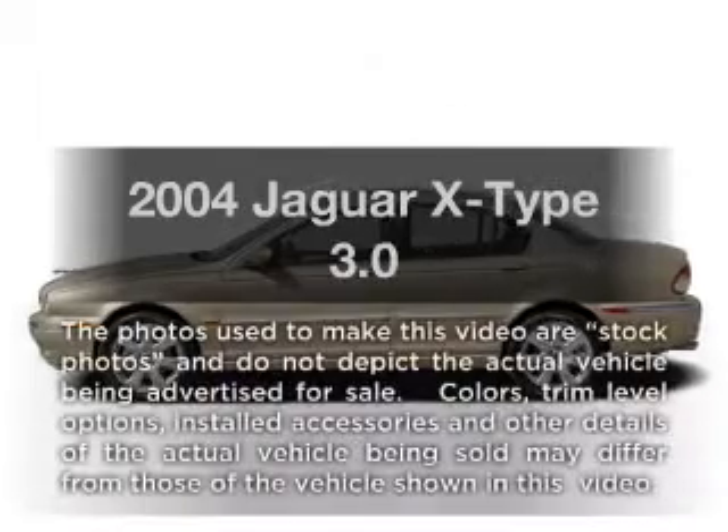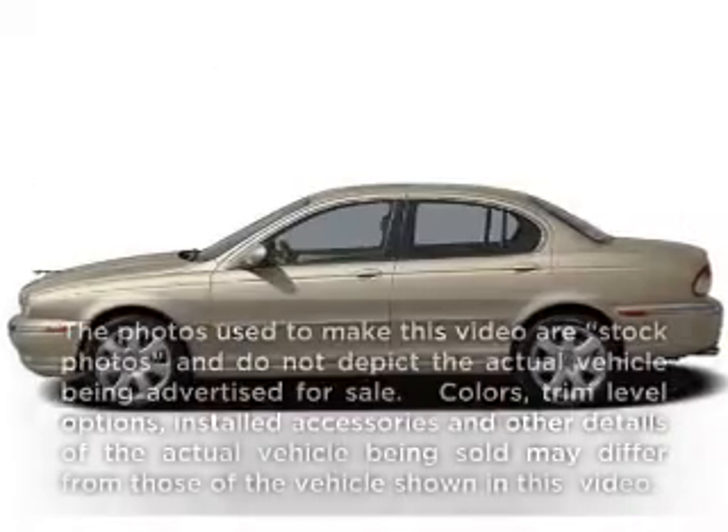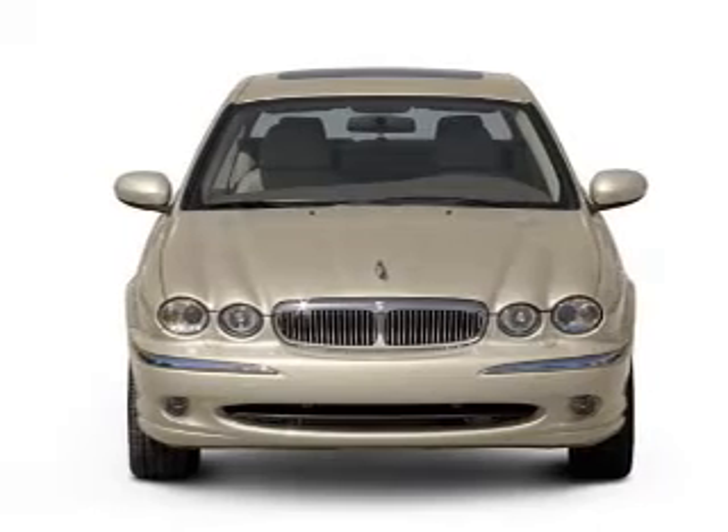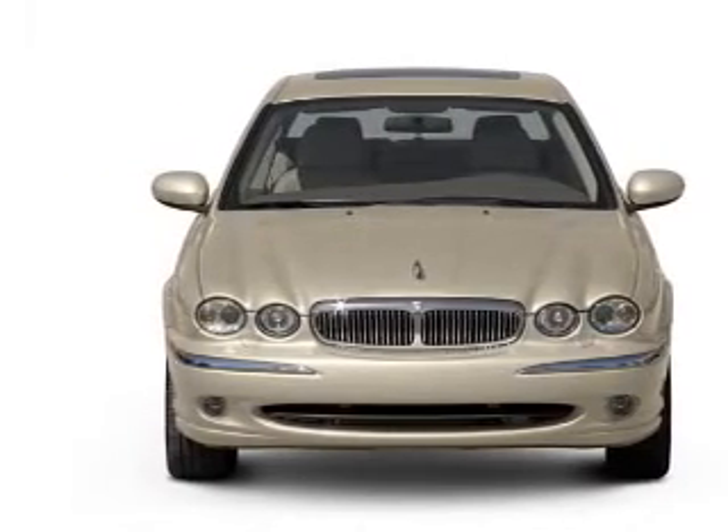Presenting the 2004 Jaguar X-Type — everything you need under one roof with this great vehicle. It features a reliable six cylinder engine connected to a smooth shifting automatic transmission.